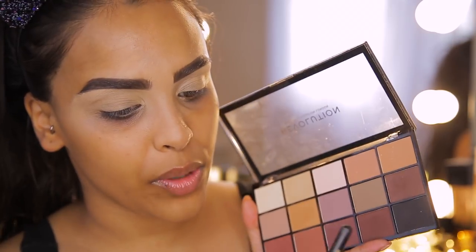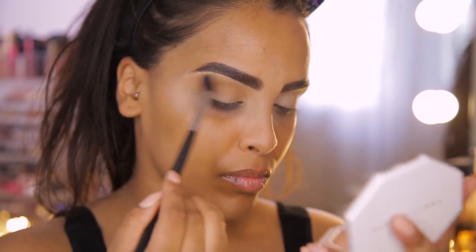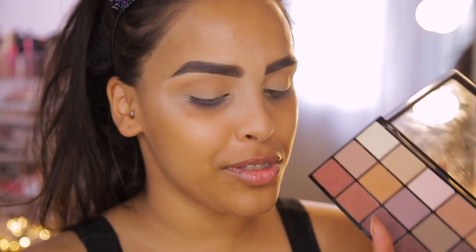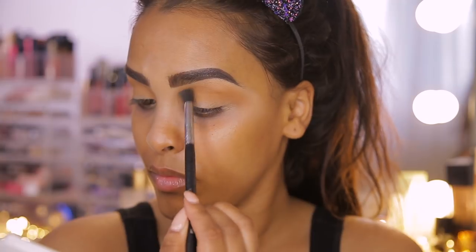Going back into that palette, I'm taking a skin-tone-ish color as my transition shade — you want something warm and peachy but very very soft. Using my Sigma E40 tapered brush, I'm popping this into the crease, blowing it outwards toward a wing and inwards to create a spotlight eye. Then I'm going back in with this beautiful orangey, yellow, mustardy shade to warm that transition up a little bit.